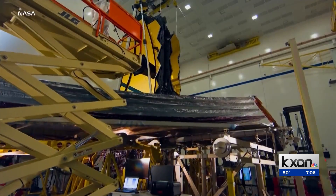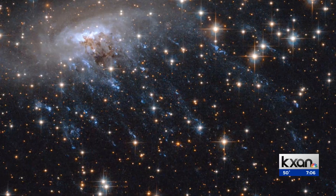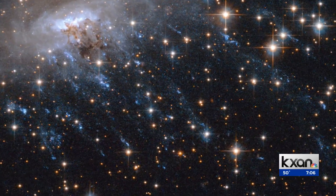Webb can see further than any known telescope. And the further it looks, the further back in time it sees. So the image we are seeing at this moment is not what the galaxy looks like now — it's what the galaxy looked like when that light left it.